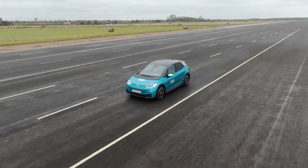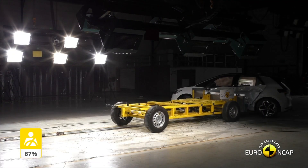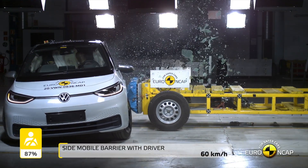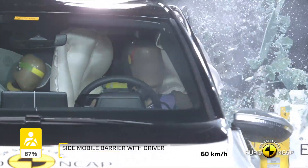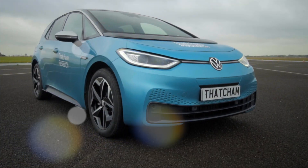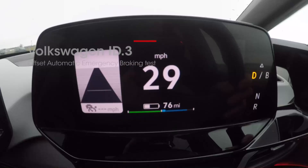The Volkswagen ID.3 has been designed with a very safe structure that protects its occupants and keeps the batteries secure in crash tests. The ID.3 also gained the highest score yet in the side impact crash test, thanks to the centre front airbags that prevent the two front seat passengers from knocking their heads together. As well as gaining the highest overall score of the cars tested in 2020, it was the top scorer for safety assist.